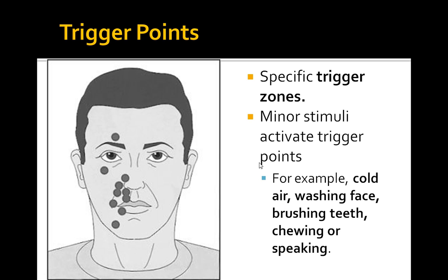Let's review the trigger points — these are the specific trigger zones. These can be activated by anything such as cold air, washing the face, brushing teeth, chewing, or speaking. This is a really key point as you're reading through a question.